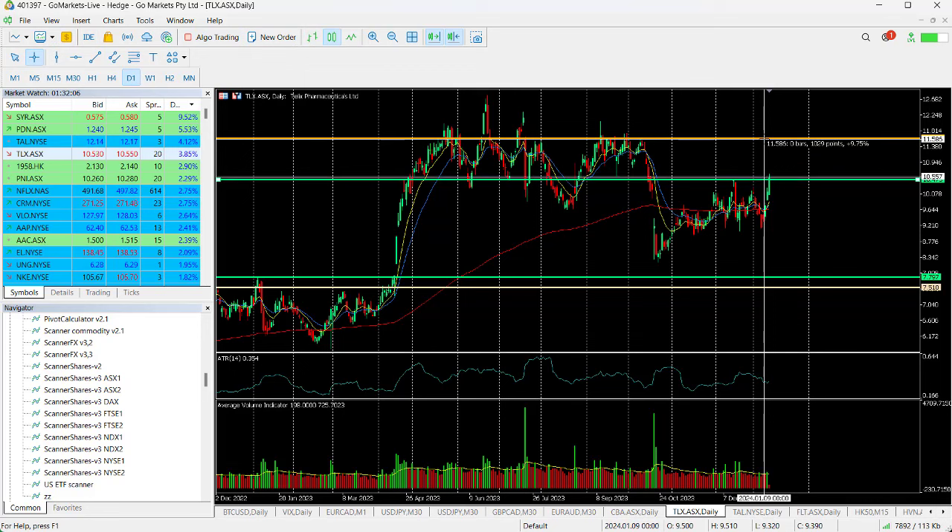You can see that would mean a 9.75% return on investment should you enter at today's price right now. It may well be worth seeing how this settles and checking in towards the back end of the trading day to ensure that it has held its position over this resistance.